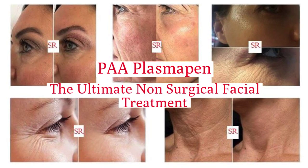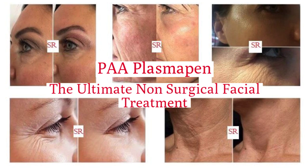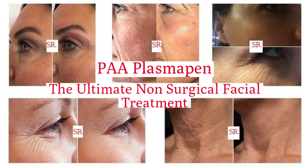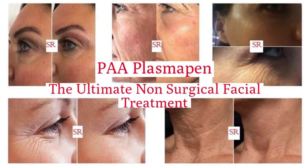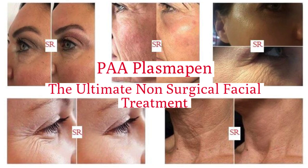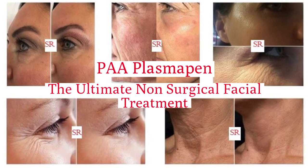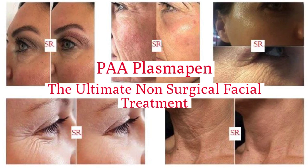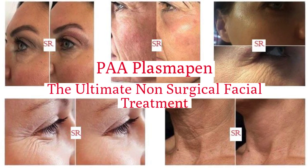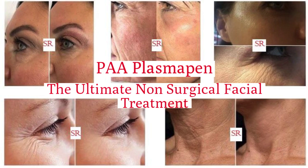PAA Plasma Pen — the ultimate non-surgical facial treatment. This treatment removes excessive tissue that causes droopiness in the eyes, crow's feet, and any form of wrinkles on the face, and tightens the skin instantly. This is a great treatment that will give you long-lasting, outstanding results and fast.